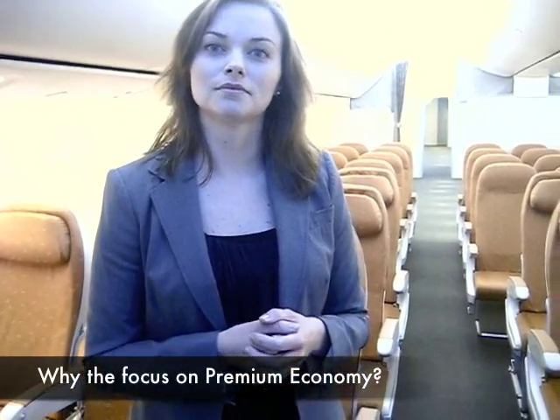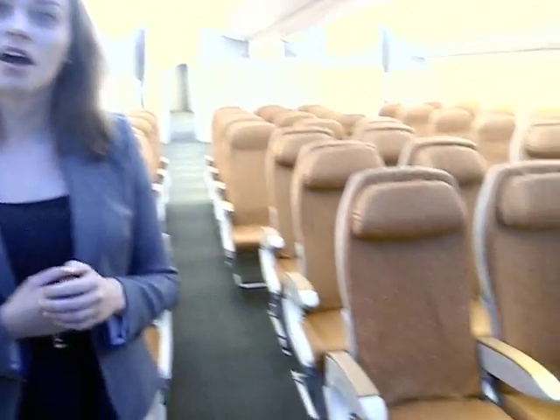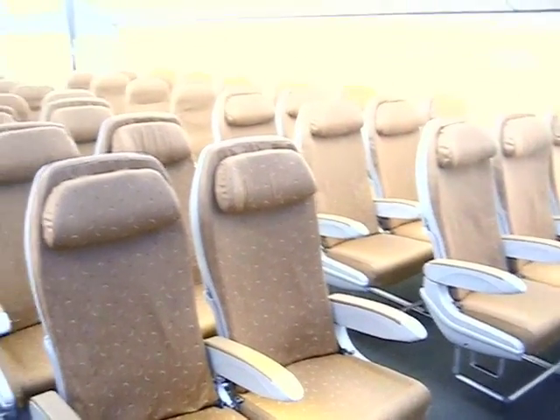Regarding the focus on premium economy and the lack of first class: as business class fares continue to grow and first class fades in many markets, there's a big fare differential between economy and business class, making room for a new product in between — premium economy. On the 787, airlines have many options: a nine-abreast product with more pitch, an eight-abreast in two-four-two or three-two-three configuration, or even a seven-abreast premium economy or regional business class, giving airlines real flexibility.